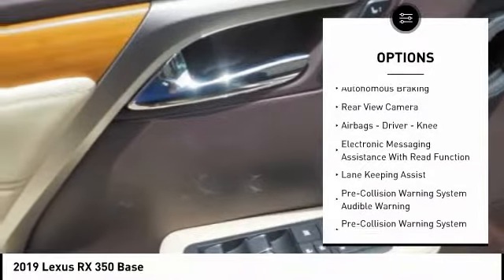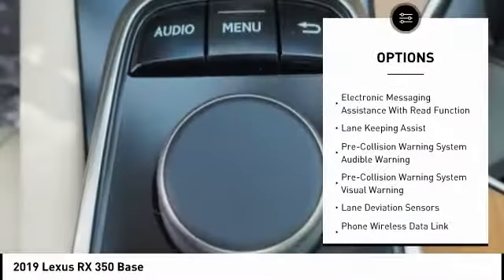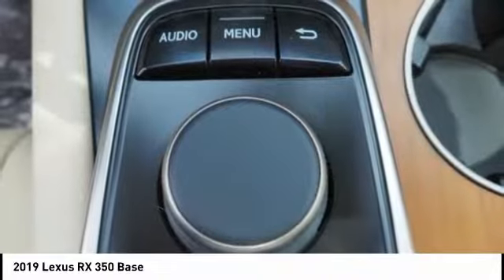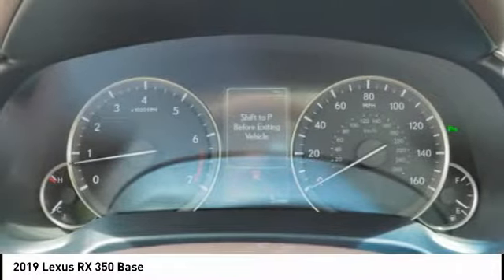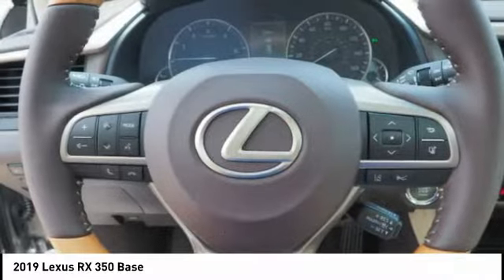Traction control, stability control, power brakes, braking assist, autonomous braking, rear view camera, airbags, driver knee airbag, and electronic messaging assistance with read function. If affordable style and reliability are what you're looking for, this vehicle couldn't be more perfect — drive it today.